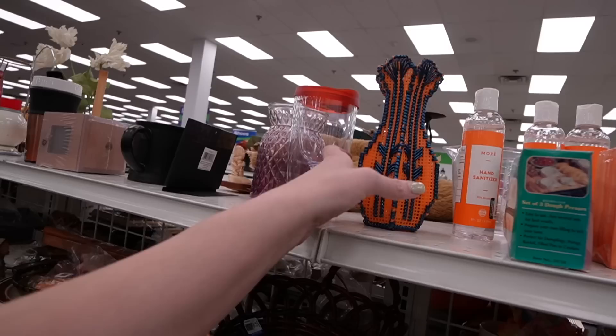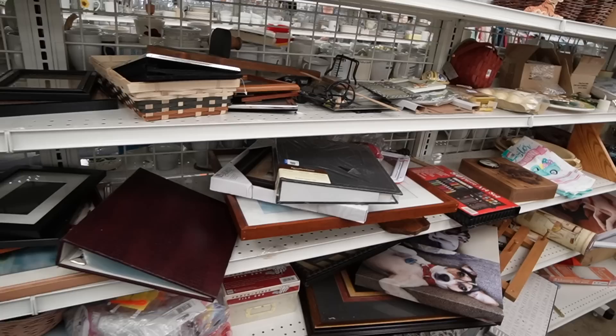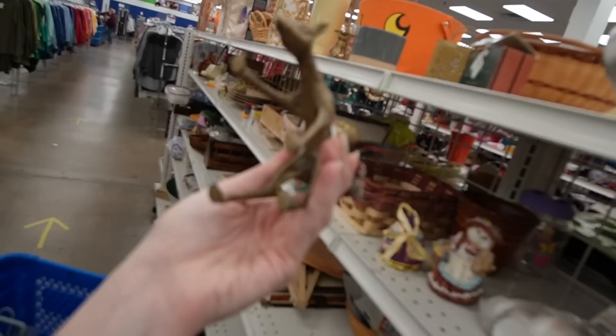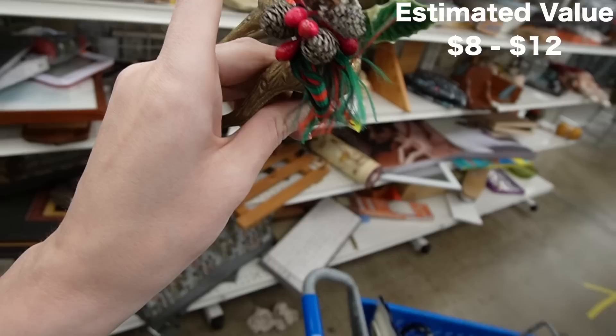This looks like a fun craft — I like the contrast between the orange and the blue. There's a brass deer for $3.99. I wonder if he has any friends lurking around the store. My mom actually purchased some of these for her own decor around Christmas time. I might stick them in the cart and see if we can find any more.